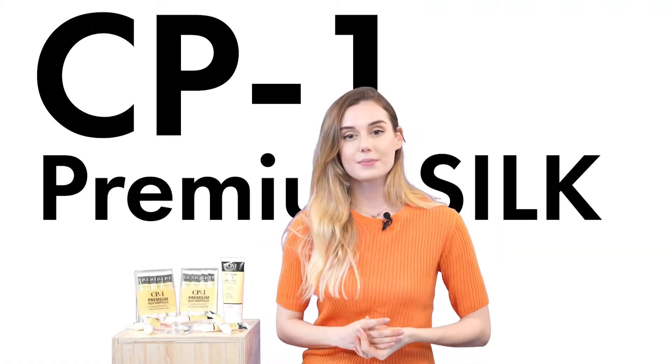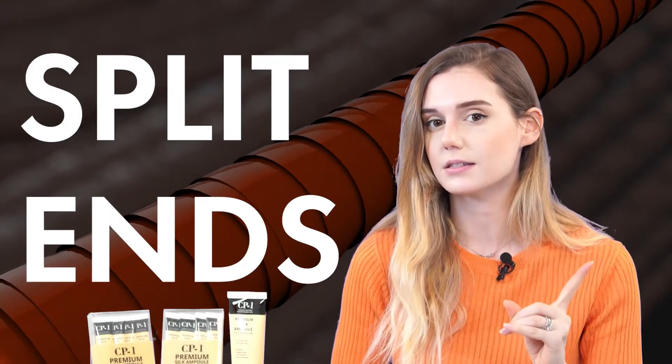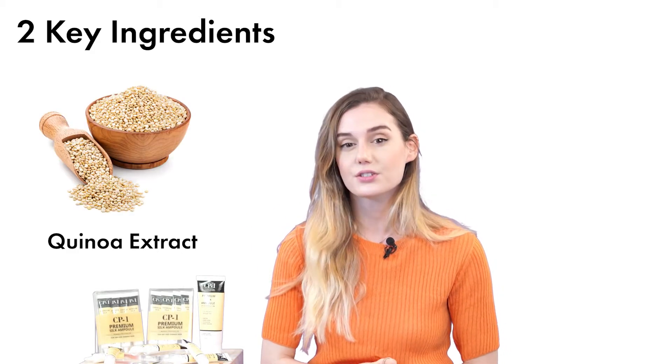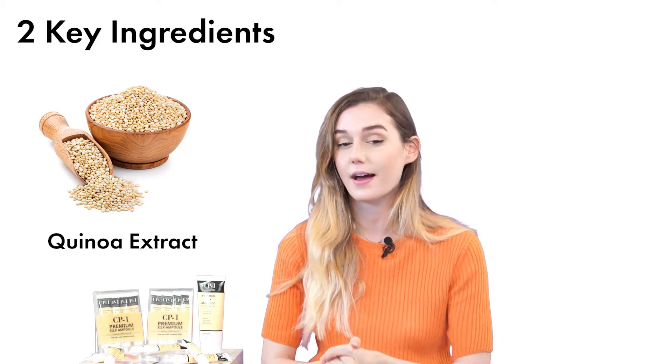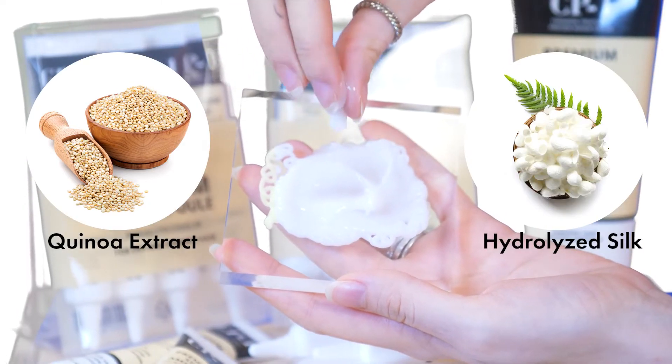Introducing the CP1 Premium Silk Ampoule for damaged hair repair. This product actually locks proteins and collagen to strengthen the hair cuticle and prevent split ends. There are two key ingredients in this product: quinoa extract, which provides vitamins and protein, and hydrolyzed silk for hair strength and elasticity.